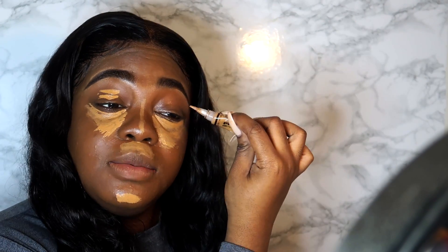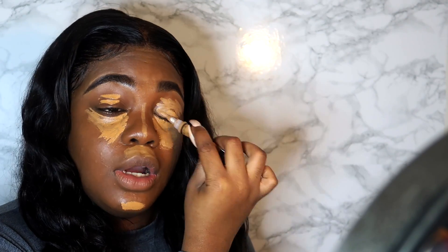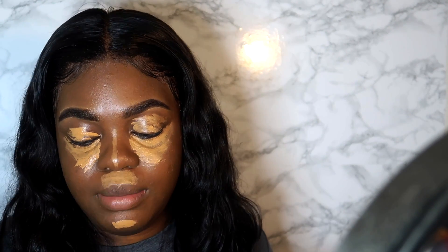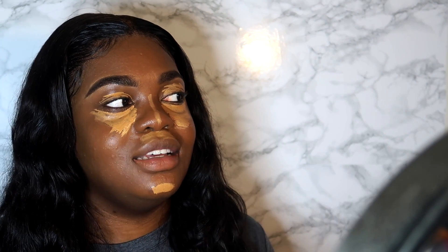I'm going to take some concealer and put it on my eyelids as well, because this is going to be the base for my eyeshadow today. When you're at work the last thing you want is to worry about your face melting off. I like to let the concealer dry on my face a bit before blending it out to ensure maximum coverage. I'll leave this on for about a minute.